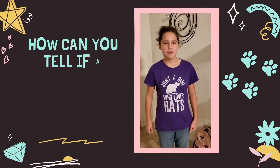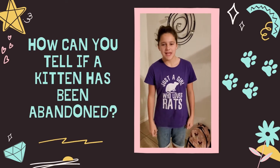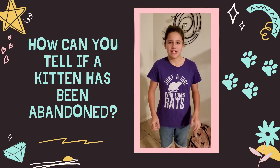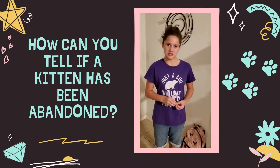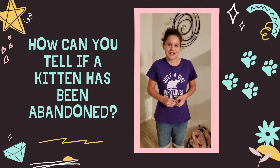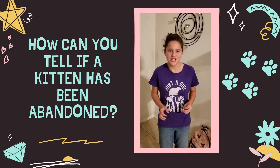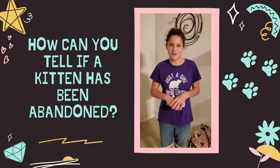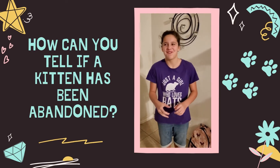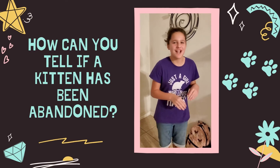Usually if the mom's nearby, it'll show — sounds fluffy and sweet. But if it's abandoned, then it's usually going to have ragged fur and it's going to look a little weird, maybe a little dirty. It's going to have lots of clean fur and fluffy — wait, fluffy fur — and its eyeballs are going to be bright, and you may be able to see signs of the mom.